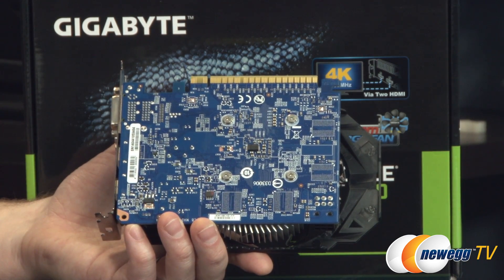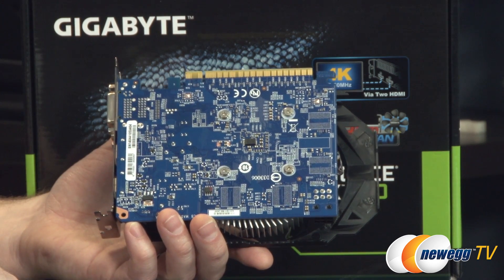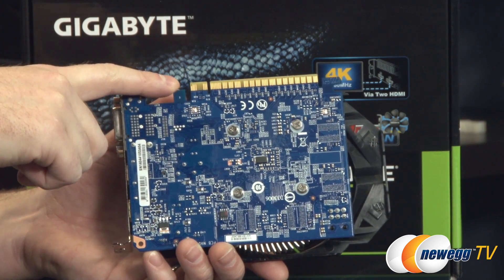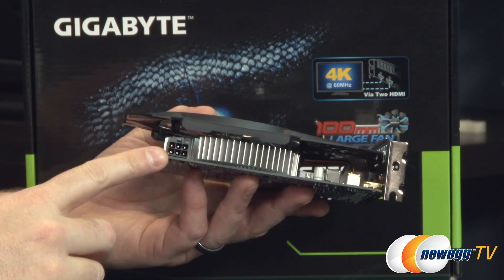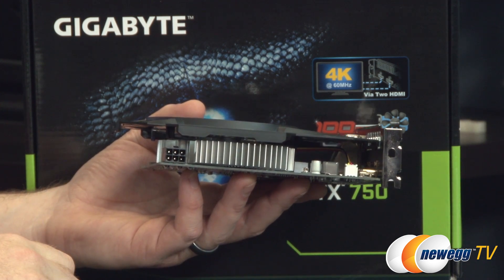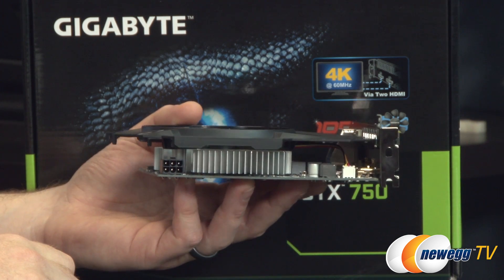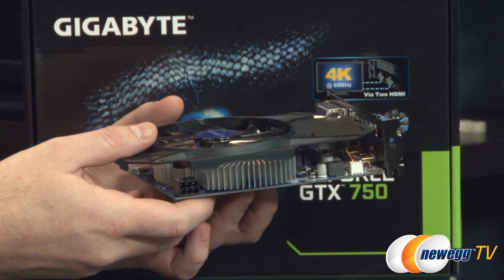At the back you can see the PCB is a blue color. There are Phillips head screws holding the cooling solution on, and then the PCI Express Gen 3 connection at the top. On this side you have a 6-pin PCI Express graphics power connector — that was Gigabyte's choice to include it, most likely to assist with overclocking since that is something this card is capable of.